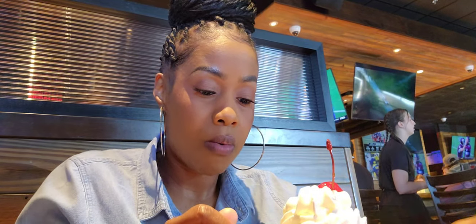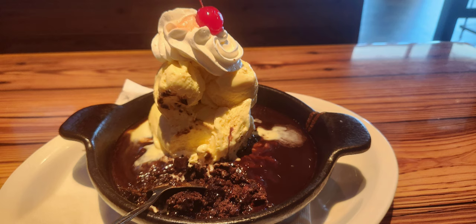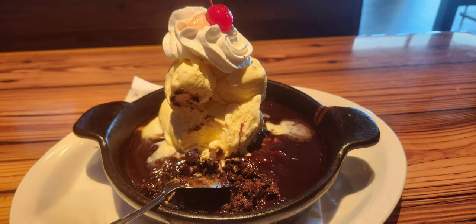I expected a moist, fudgy brownie and it just wasn't that. It just felt so manufactured. Look how dry it is — you can see it. The ice cream was alright, but I literally took probably one and a half bites and was done. That's how it looks — it may look moist from this angle, but it wasn't.